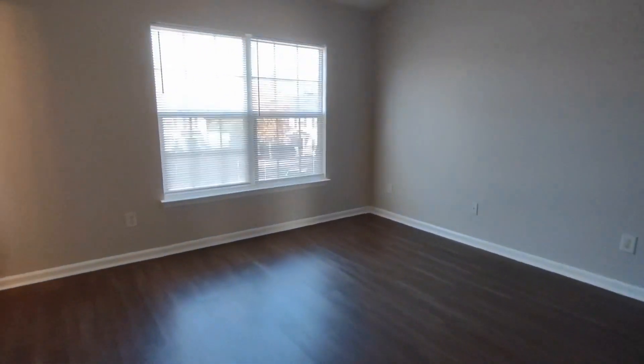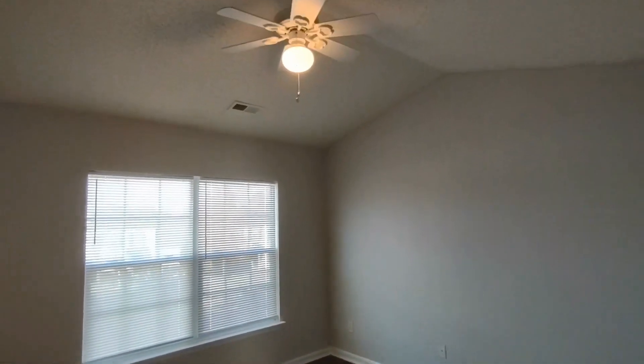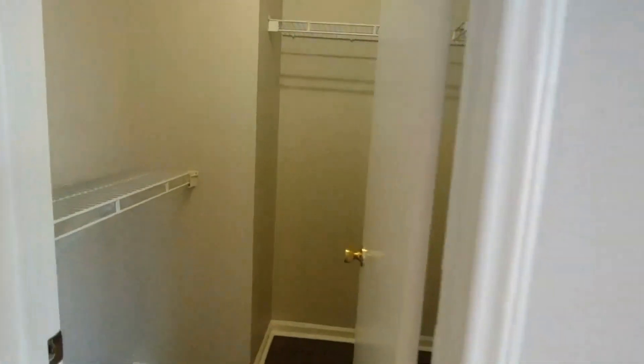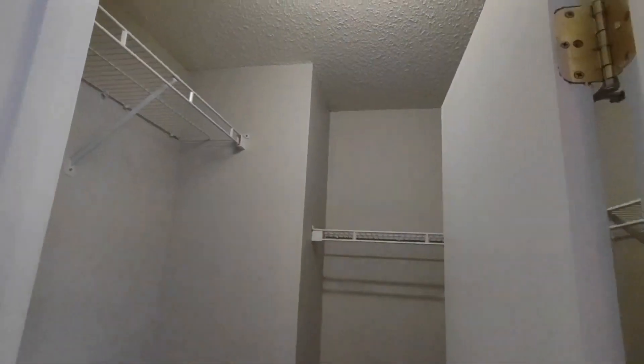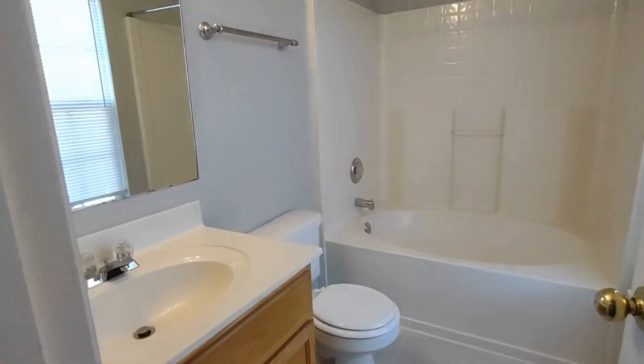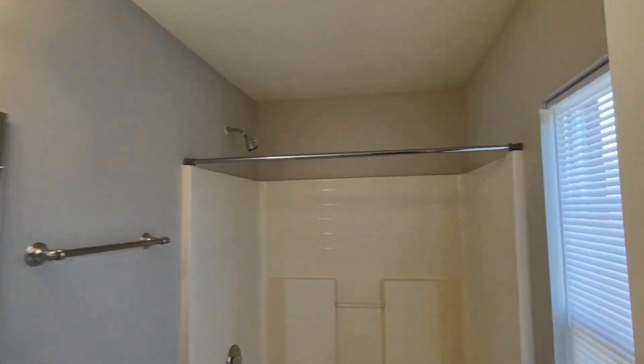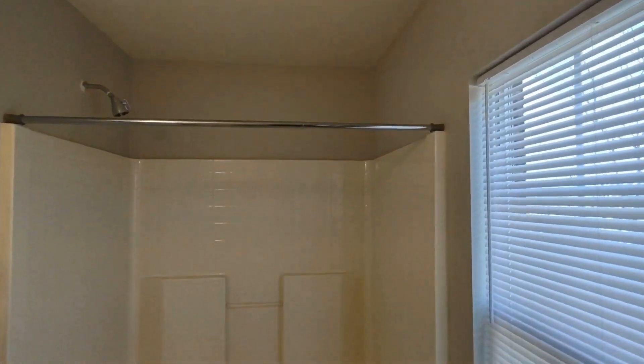To our left now is the master bedroom. The master bedroom features vaulted ceilings, two large front facing windows, large master closet, and an en suite master bath. The en suite master bath is complete with large vanity, front facing window, and shower tub combination.